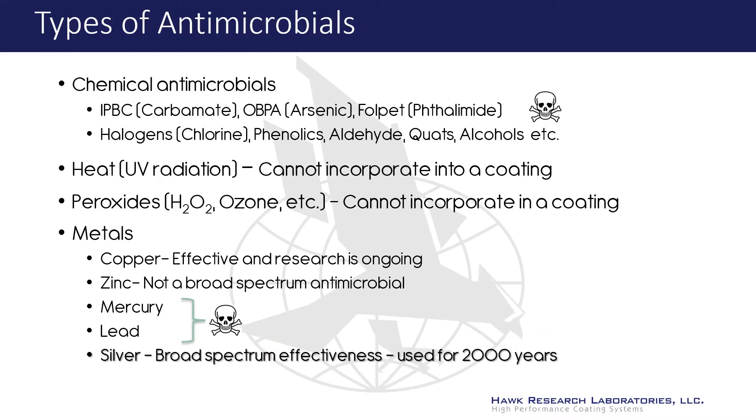There are several well-known classes of antimicrobials. Chemical antimicrobials such as arsenic, thalamide, chlorine, and some quaternary compounds are toxic. Heat, UV radiation, and peroxides cannot be incorporated into coatings. Some metals, such as mercury and lead, are also toxic. However, silver has been used for more than 2,000 years as a highly effective broad-spectrum antimicrobial.